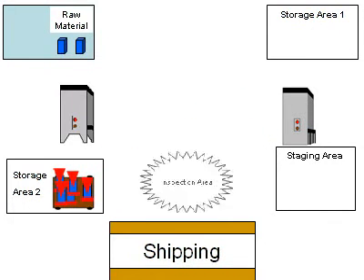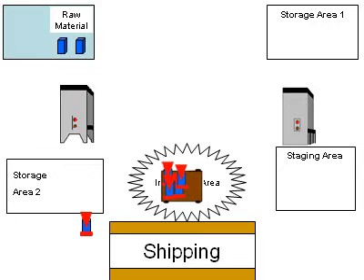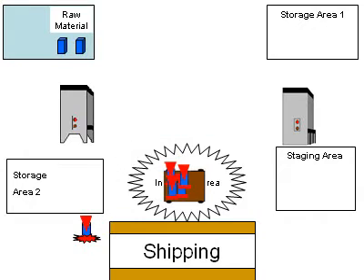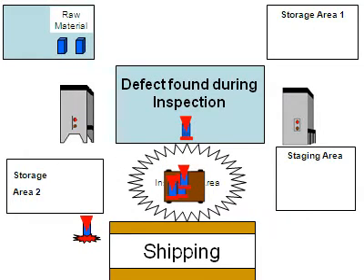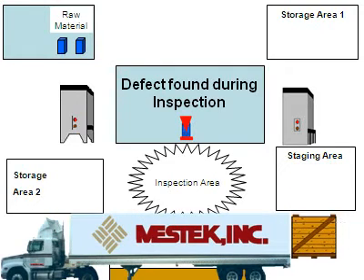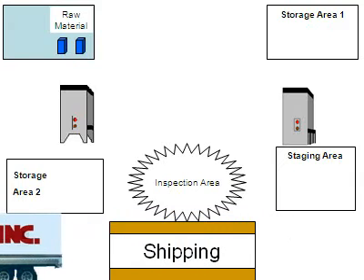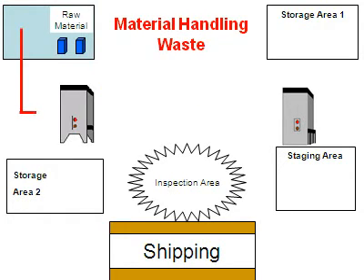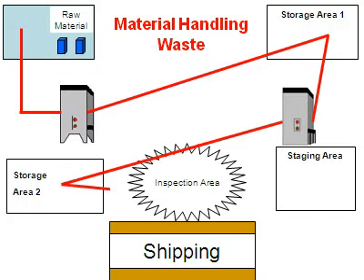Stored material is prone to excessive material handling, damage, or becoming obsolete. Producing mass quantities of parts also contributes to not recognizing flaws immediately, continuing to waste time and material on a defective part, which leads to incomplete shipments. It is an inefficient system, where production flows unevenly and requires considerable material handling.